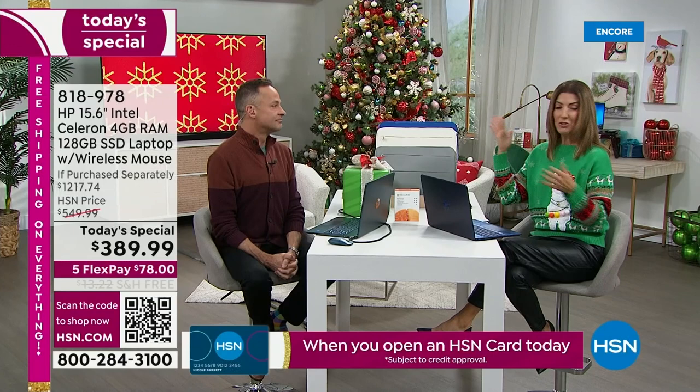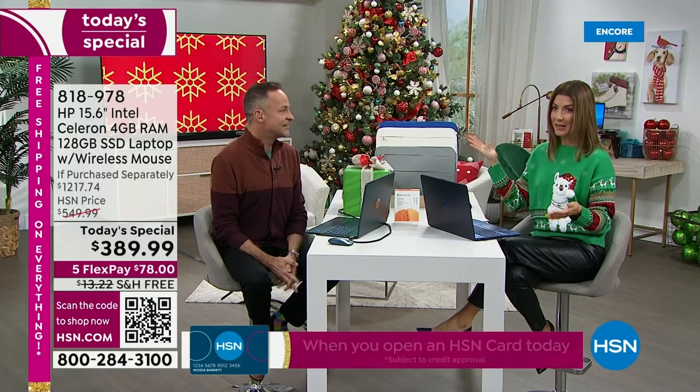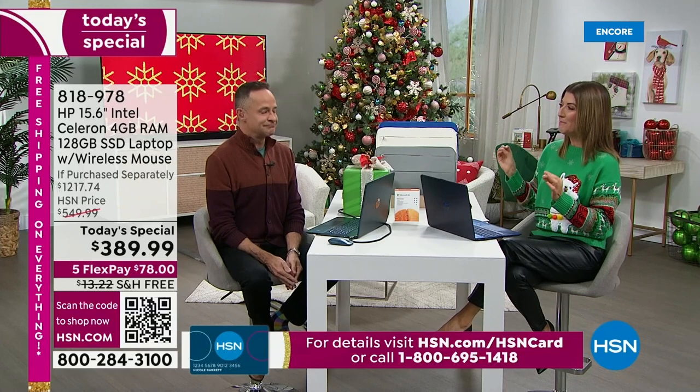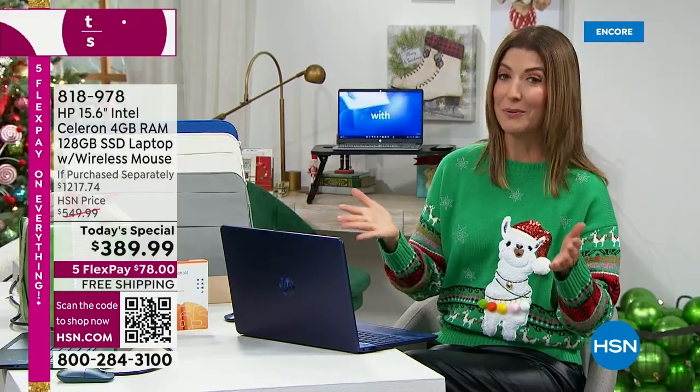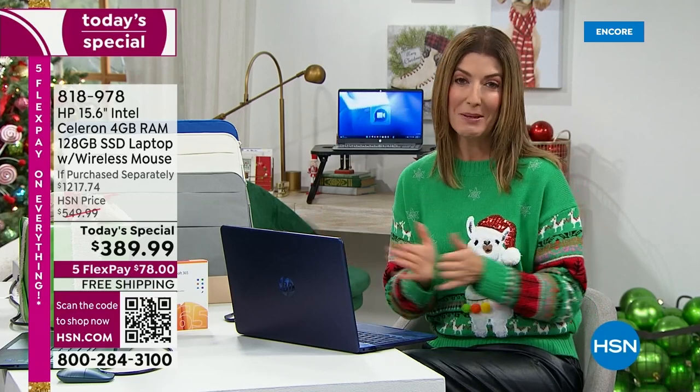Give us a shout-out! Tell us your favorite Christmas carol, or your favorite Broadway musical — that's our personal passion. Or better yet, ask us any question about the computer. We're streaming live on HSN's Facebook page and want to give you all the information so you have an opportunity to make a great decision on a laptop.